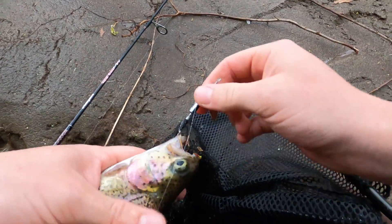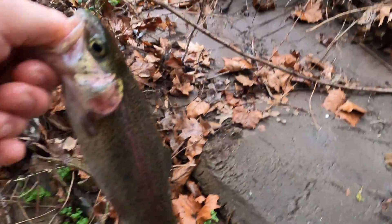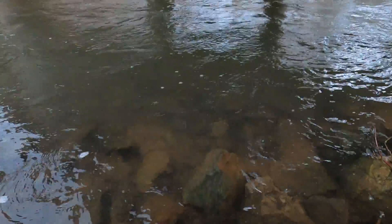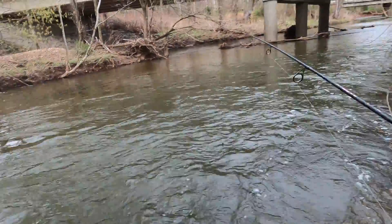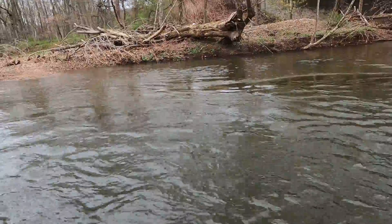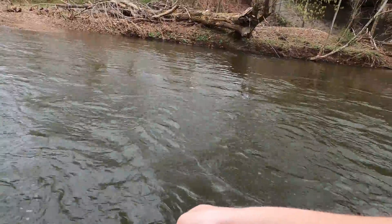I hate treble hooks. Let's get this guy on the release — just going to revive him a little bit, and there he goes. Not keeping any fish today because I have class after this, so they'd cook in my car.